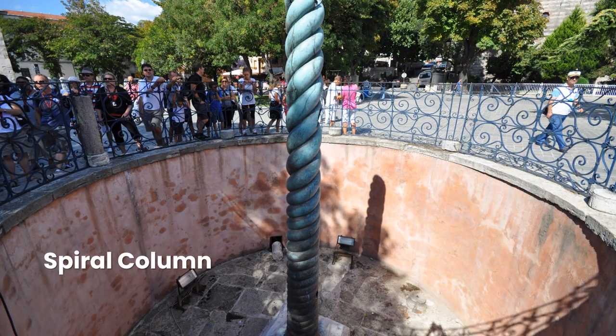Coming up out of a hole in the ground, this strange column was once much taller and was topped by three serpents' heads. Originally cast to commemorate a victory of the Hellenic Confederation over the Persians in the Battle of Plataea, it stood in front of the Temple of Apollo at Delphi in Greece from 478 BC, until Constantine the Great had it brought to his new capital city around AD 330.